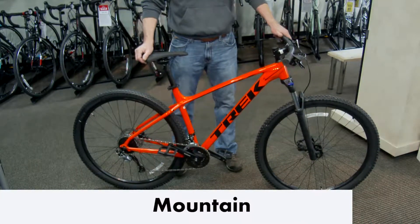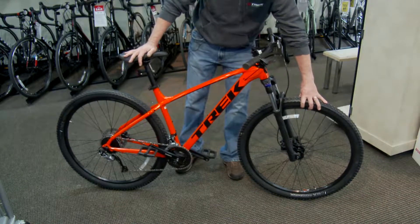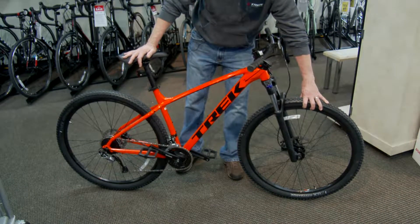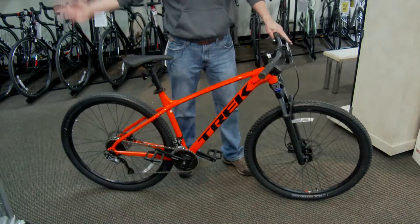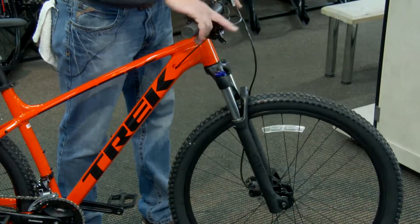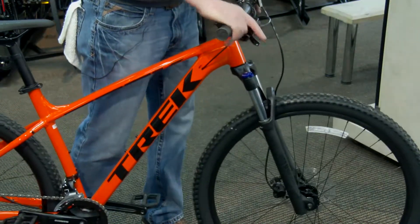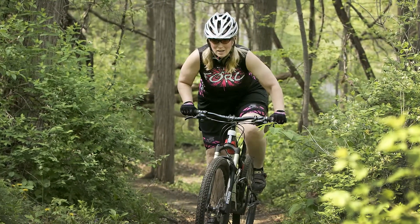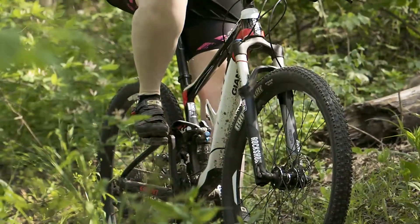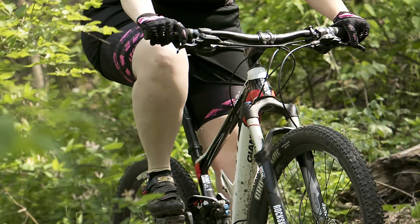The mountain bike rider is going to be someone who wants to ride off-road, in the woods, through the trails. The bike itself is a lot different from a road bike or a hybrid bike — it's going to have knobby tires, a suspension fork, and a very wide range of gears for handling all the different terrains of the off-road world. The cost is going to be anywhere between an entry-level bike at around $400 all the way up to probably $7,000 or $8,000 if you really want all the bells and whistles.